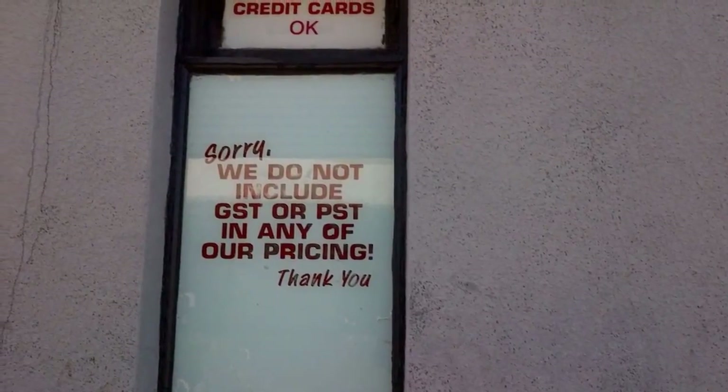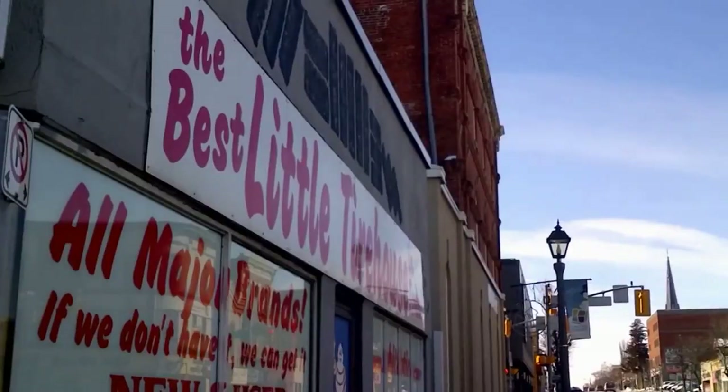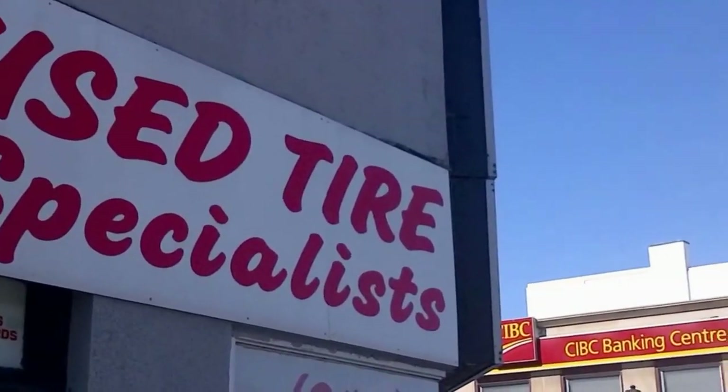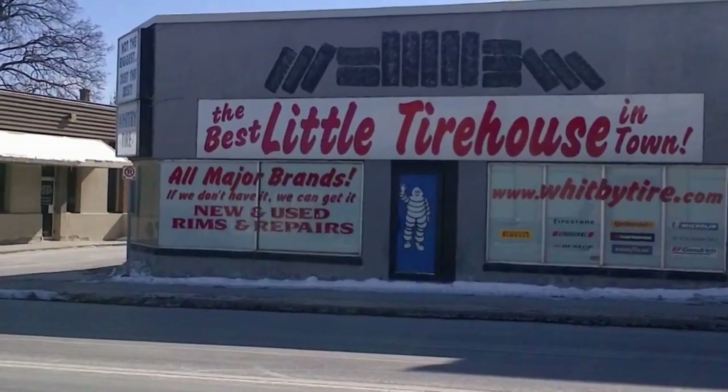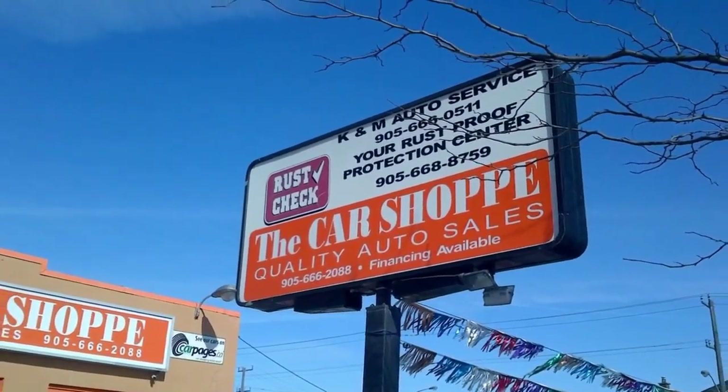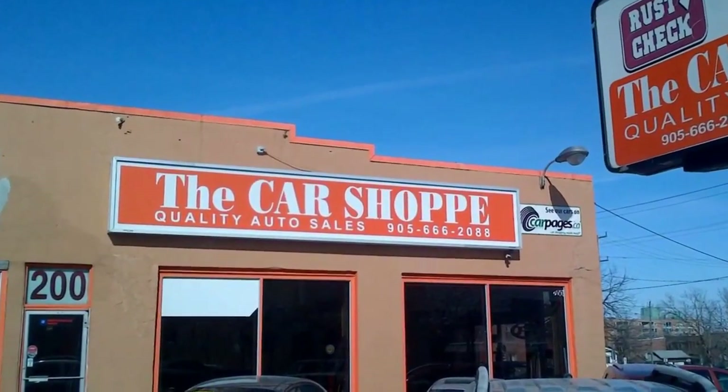Whippy Tire Store — not the biggest, just the best. Used Tire Specialist, the best little tire house in town. K&M, the car shop, used car sales.